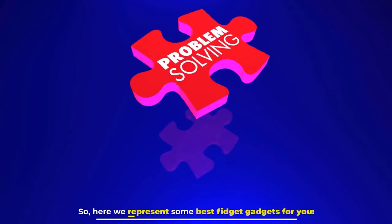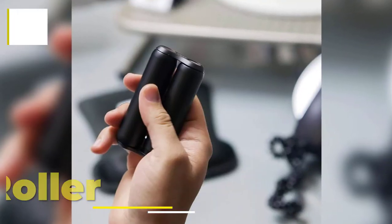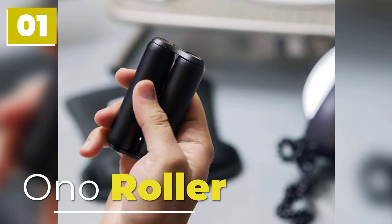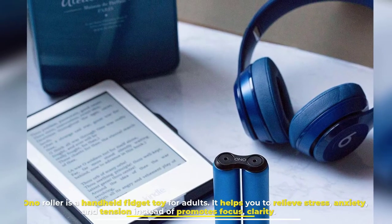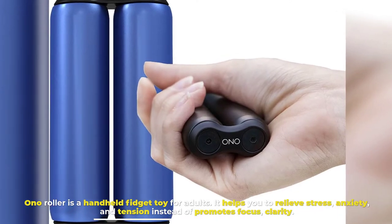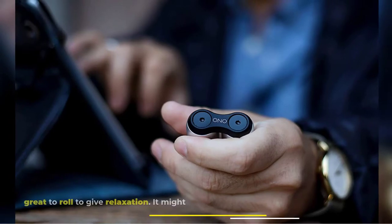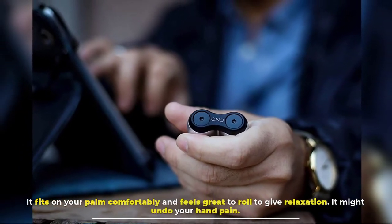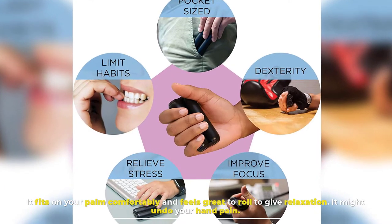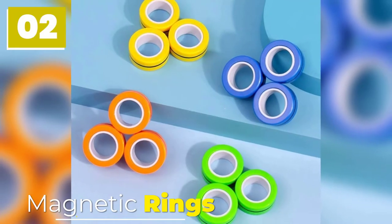Number one: Ono Roller. The Ono Roller is a handheld fidget toy for adults. It helps you relieve stress, anxiety, and tension, and promotes focus and clarity. It fits comfortably in your palm and feels great to roll for relaxation. It might also undo your hand pain.